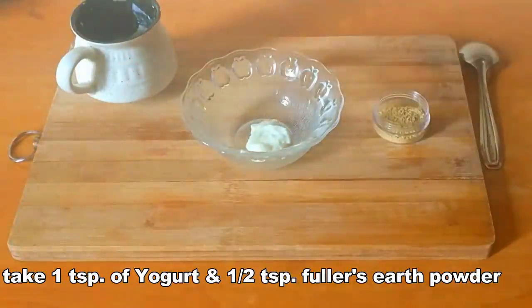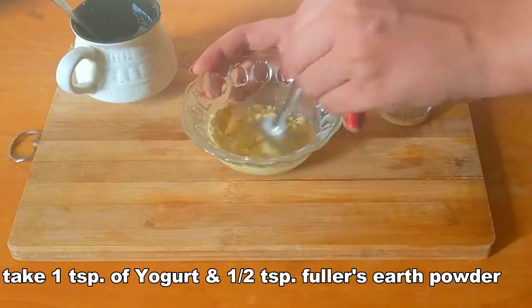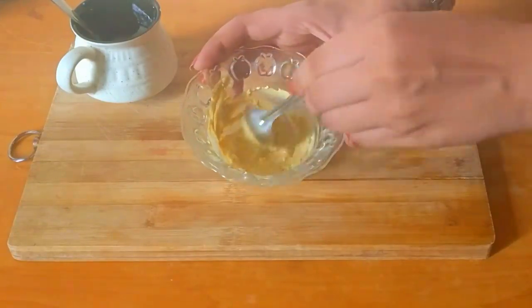To make this magical skin glowing mask, take 1 teaspoon of yogurt and add in a little bit of fuller's earth powder. Mix them together to make a smooth paste.